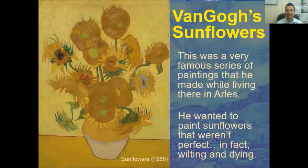Van Gogh painted a series of sunflowers. He didn't want to paint them perfectly like everybody else was doing at the time — he painted them wilting and dying. Perhaps this is because he was suffering from depression himself.